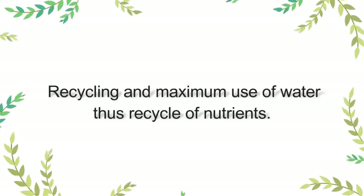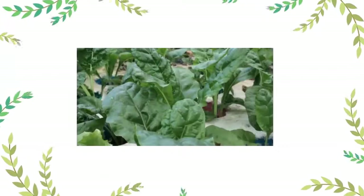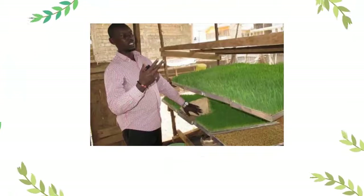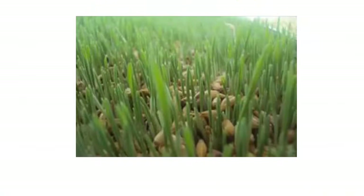Number four advantage is we are able to recycle the water and hence recycle the nutrients. So there is a cut in the cost of fertilizer and nutrients because of that recycling — you use very few nutrients and you are always recycling them. Number five is the plant can grow to its maximum genetic ability because it has all the nutrients it requires, the best conditions, and there is no competition among the plants, so the plant has no option but to grow.